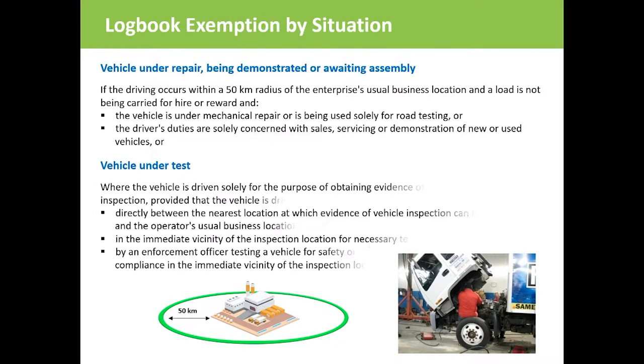Vehicles under test are exempt where the vehicle is driven solely for the purpose of obtaining evidence for a vehicle inspection — when driven directly between the nearest vehicle inspection station and the operator's normal base of operation, or driven within the vicinity of the vehicle testing station for necessary testing, or by an enforcement officer testing a vehicle for safety or other compliance within the vicinity of the vehicle testing station.